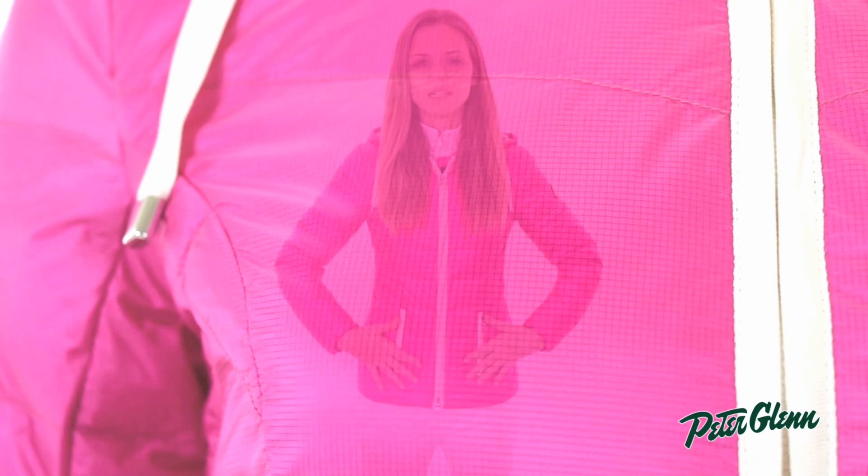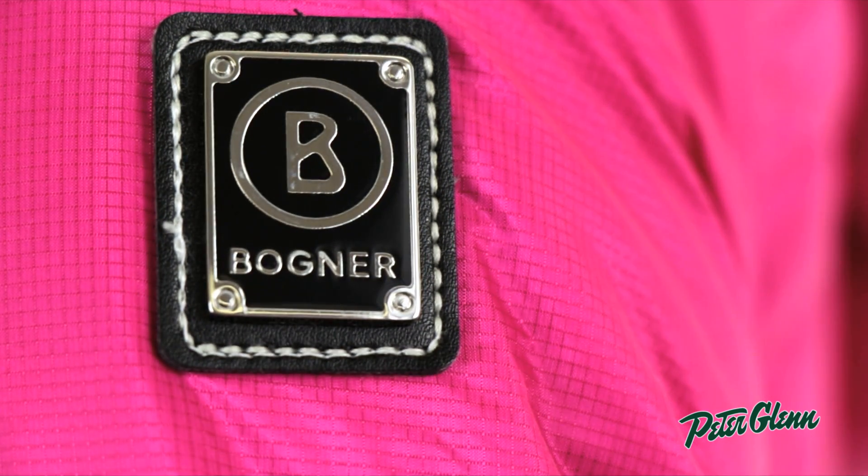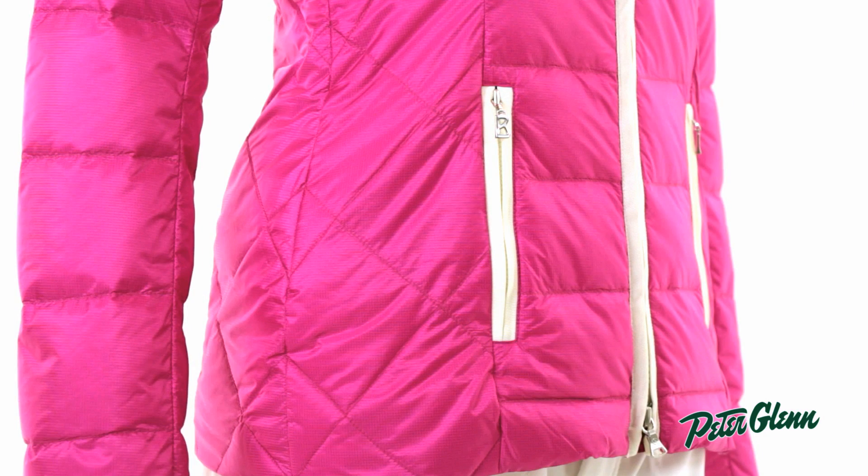Bogner is a fashion house, so they're known for the amount of detail that they put into their garments. This jacket has a sheen to the fabric that gives it a little shine. It's also got metal details — all the zippers, all the hardware is metal. And you can see that the quilting pattern is different throughout, so it's different down the center than it's going to be at the sides.